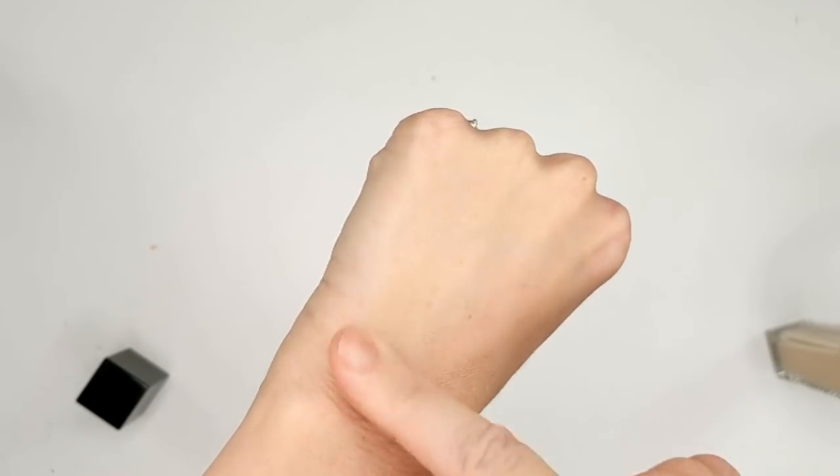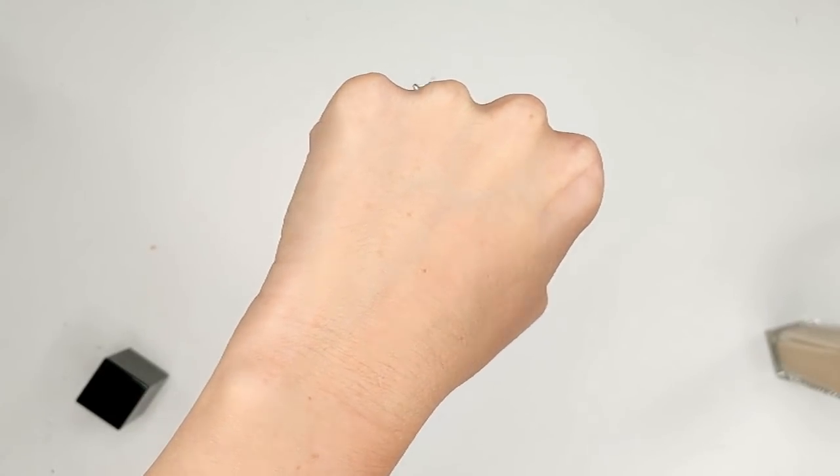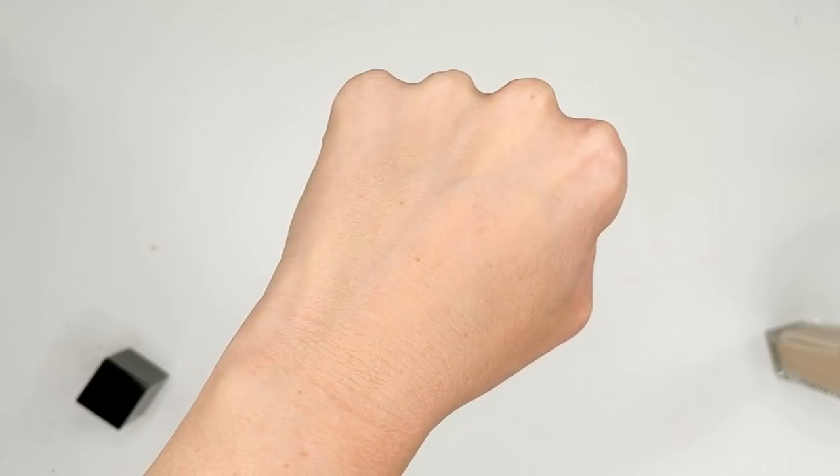I think it has decent coverage — more medium coverage. They claim it covers everything but I would not call this a full coverage foundation. When I apply it with a brush or my fingers I get a solid medium; with a damp beauty sponge I get even a little less than medium. I found the formula interesting because it's called the Luminous Foundation but it actually has almost more of a satin to soft matte finish — I don't really notice any luminosity at all. Also this dries down super fast and you really have to work quickly — when I put dots all over my face, by the time I got back to the first dot it was already starting to dry.